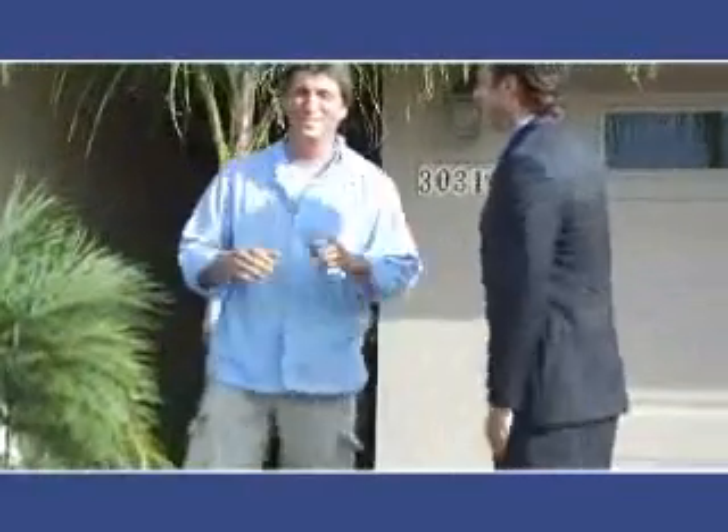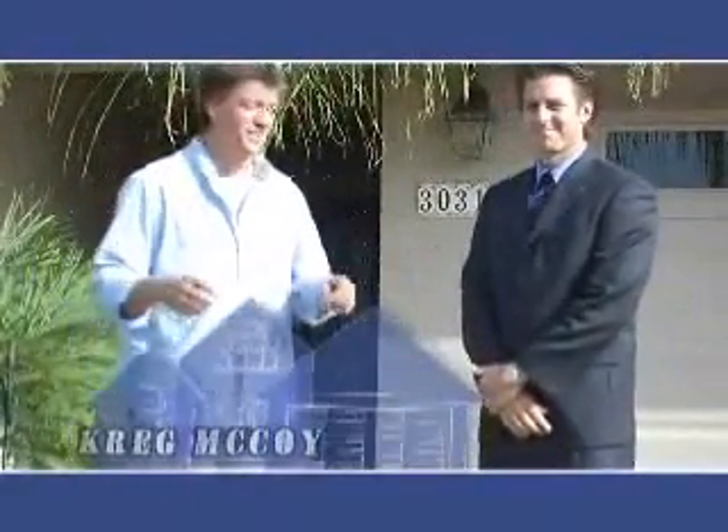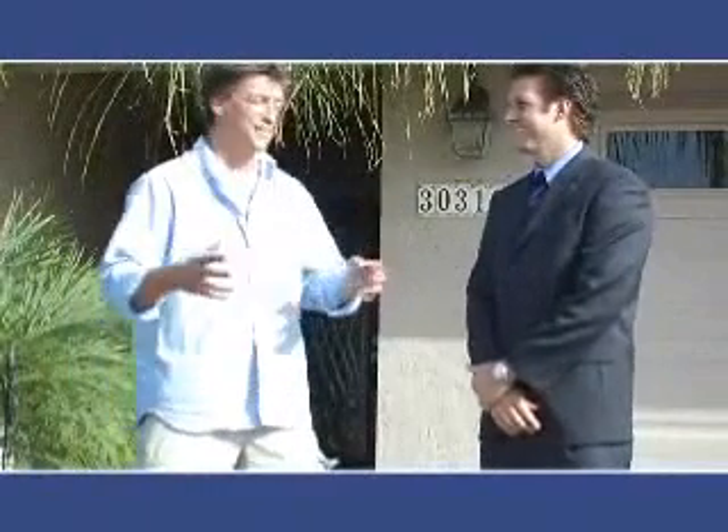Hey Craig, how you doing buddy? Good, how you doing? Doing great, thank you. This is Craig McCoy. He's with Coldwell Banker. We're out here in the Canyon Lake area today. Craig, you told me you've got a fantastic house. Tell us about this one.